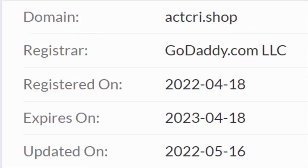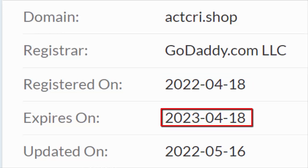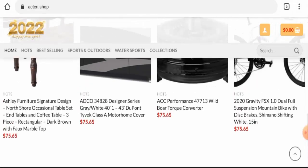About the domain information: the website was registered on 18th of April 2022 and it will expire on 18th of April 2023, which means it was created recently and hence it can't be trusted blindly.